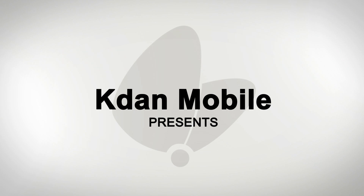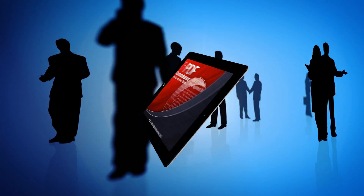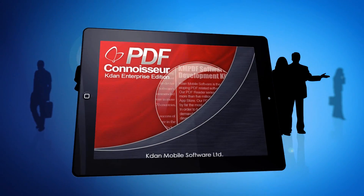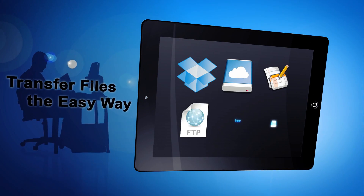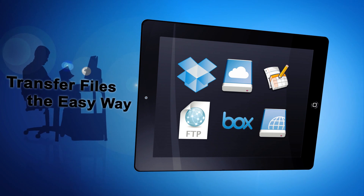PDF Connoisseur is designed to meet your career demands at your fingertips by offering the following four features. The ability to access files anywhere, anytime through Dropbox, iDisk, Google Docs, FTP, Vox.net, and WebDAV client and server.